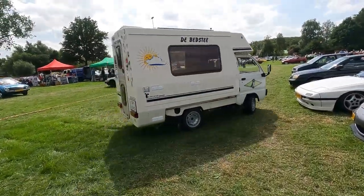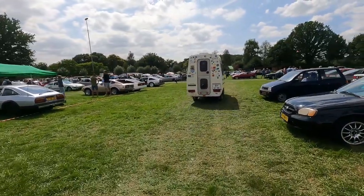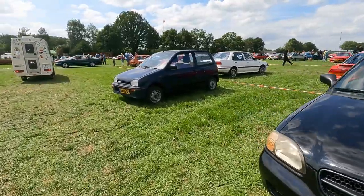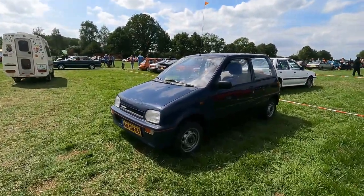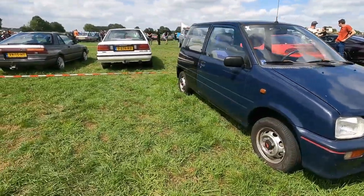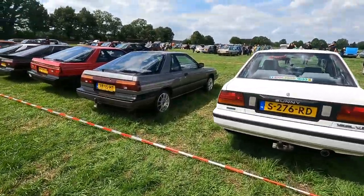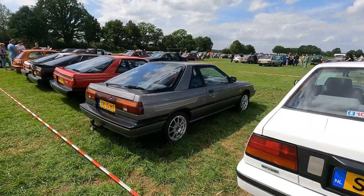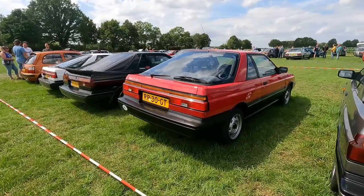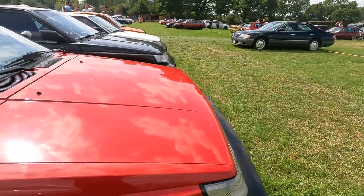The campervan is leaving. There we have a Suzuki Alto or Daihatsu Cuore — the Daihatsu Mira on the Japanese market. There we have some Nissan Sunny Coupes — a good friend of mine, David, owns one and he converted his Sunny Coupe to a sort of camper.